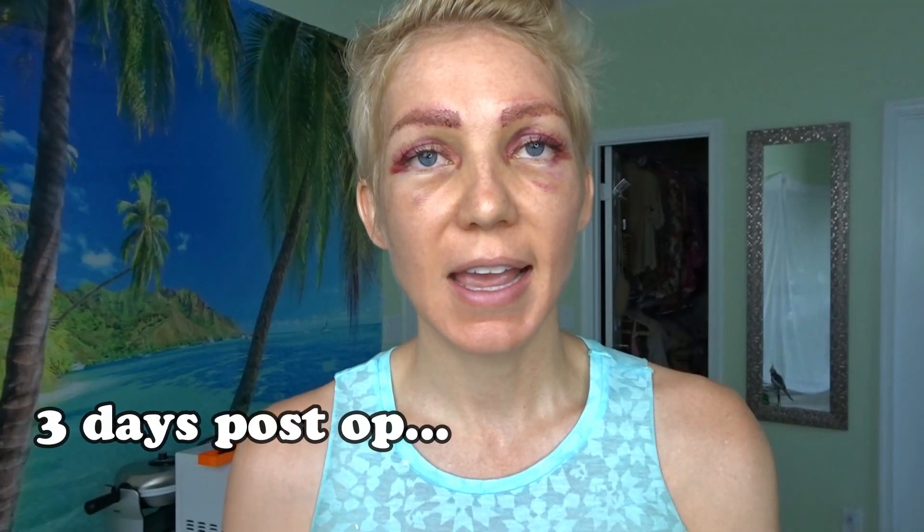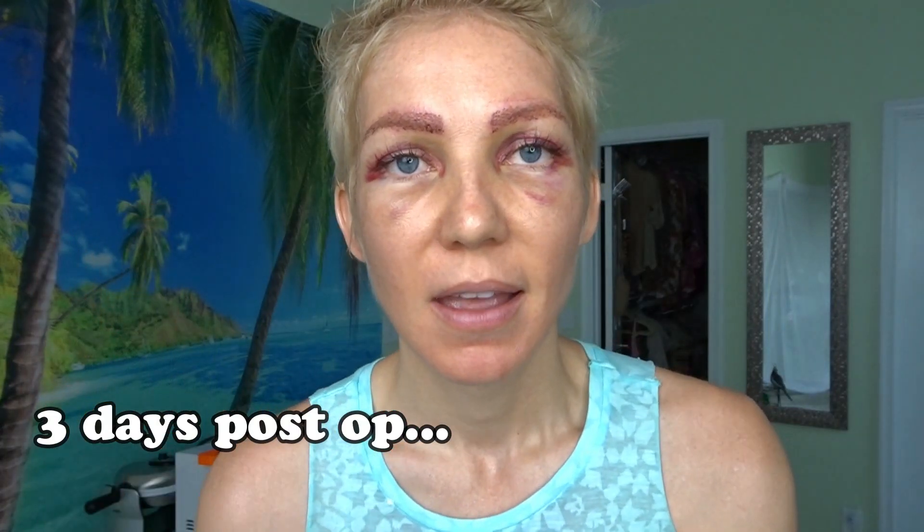This is what it looks like three days post-op. Not everyone gets bruising this ridiculously bad — some people don't get bruises at all. So this looks a lot worse than it really is. I'm in absolutely zero pain and I didn't take any pain medications.